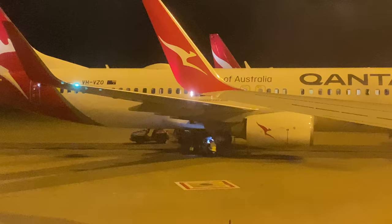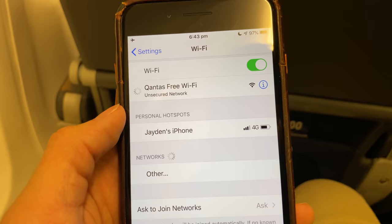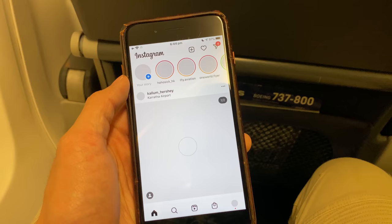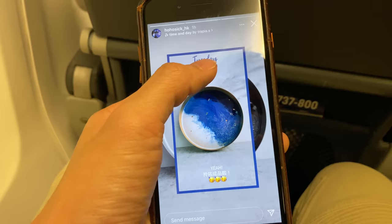There's Wi-Fi on this 737 and you can use it before takeoff. It's really easy to connect — simply connect to it in your settings, watch a short video ad, and you're connected. I'm now using Instagram with the Wi-Fi. I click on the story icon and it takes just a few seconds to load. It's not bad at all — that's my sister's account.